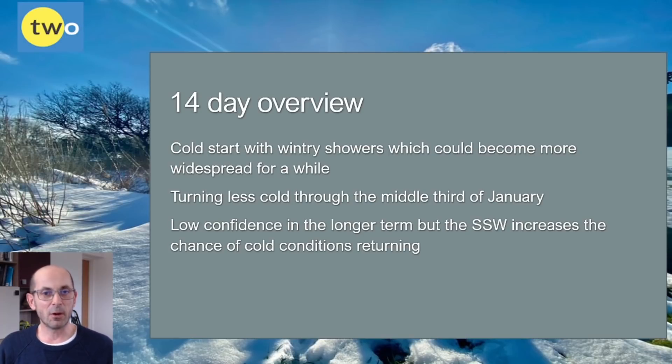To summarise: it's a cold start and wintry showers could push southwards and become more widespread for a time. Through the middle third of the month it increasingly looks set to turn milder, particularly but not only in the southern half of the UK. In the longer term, forecast confidence is very low, but the sudden stratospheric warming event increases the chance of cold conditions returning late in January and in early February — though it's not a guarantee. Thank you for watching; if you found it useful please hit the like button and subscribe to be notified of future updates.